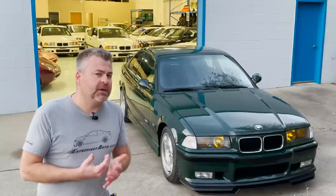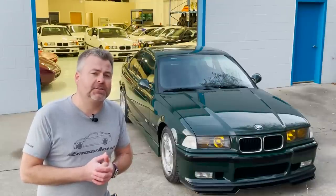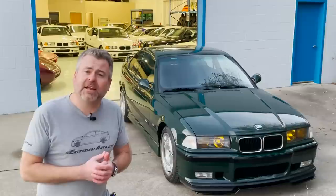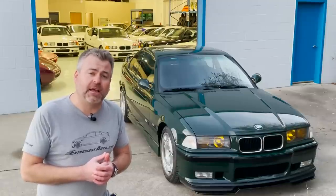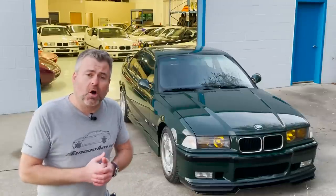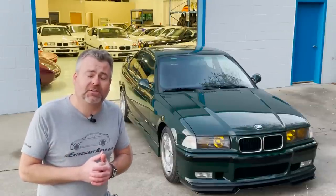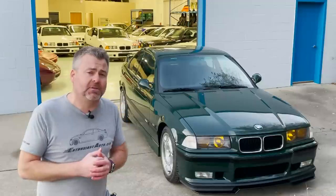It is something that our market never saw. It is something just 356 were built for the world. It was a homologation exercise for the brand, and it is a 1995 E36 M3 GT. All were built in British Racing Green, which is one of the most glorious, most dynamic colors I've seen.